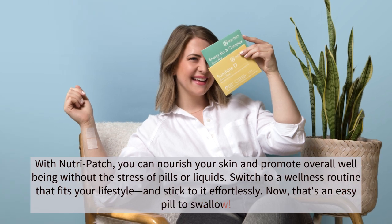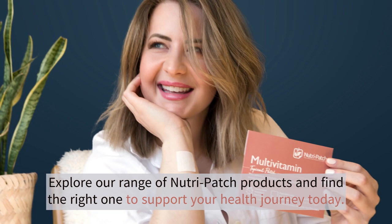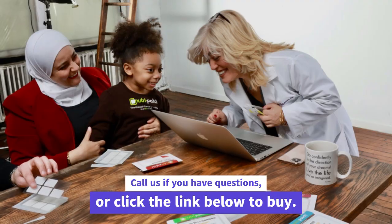Now that's an easy pill to swallow. Explore our range of NutriPatch products and find the right one to support your health journey today. Call us if you have questions or click the link below to buy.